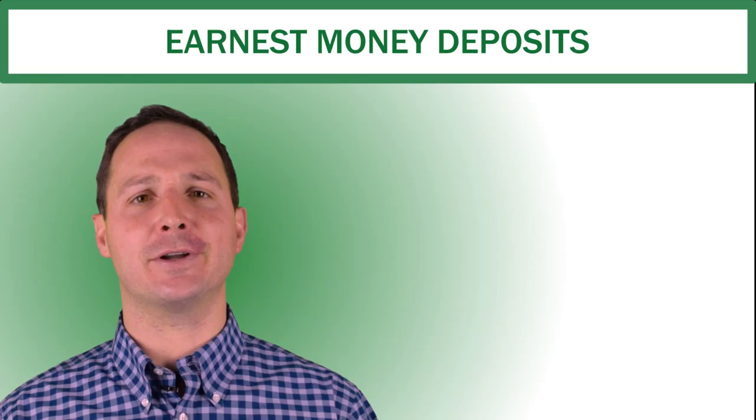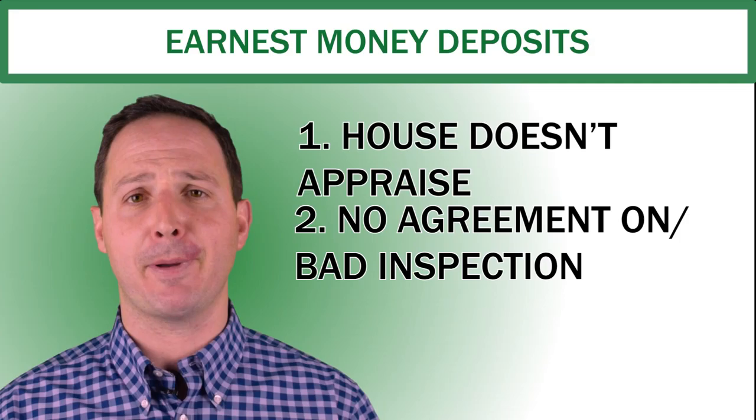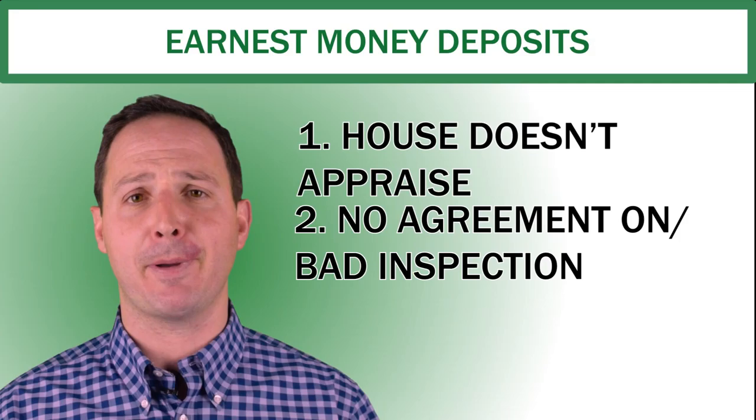With an earnest money deposit, a buyer can get that earnest money deposit back if something goes wrong in the contract. For example, if the house does not appraise, if the inspection does not go well, if you can't agree on an inspection contingency, or if there is something wrong with the financing. In those cases, if it's outlined in the contract, you can get that earnest money deposit back.